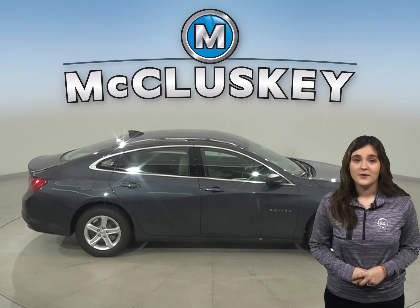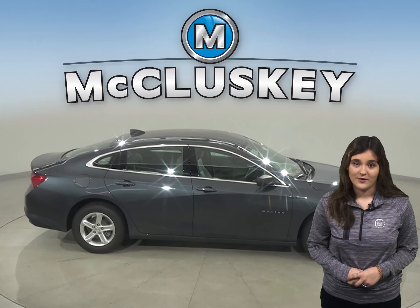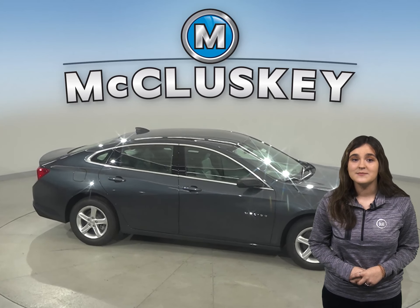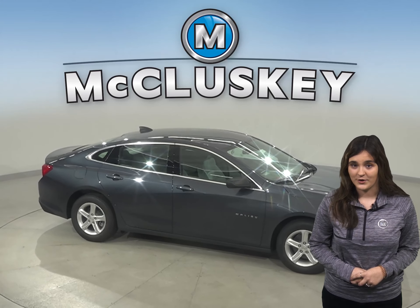The Accord's power window — except the driver window — power lock, and power mirror switches are unlit, making them difficult to find at night and operate safely.